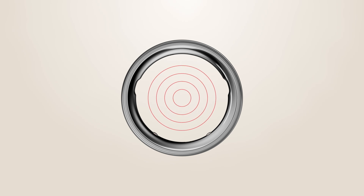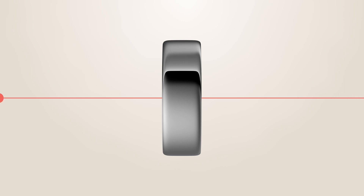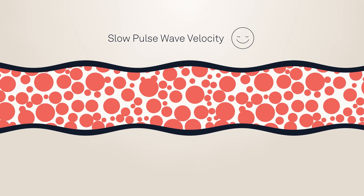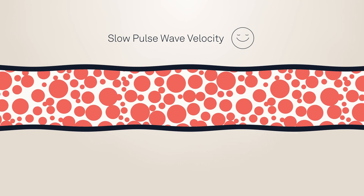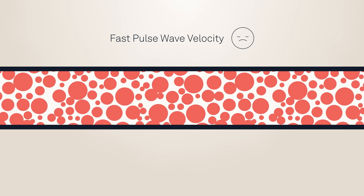How does Oura Ring figure this out? By tracking pulse wave velocity — that means how fast your pulse moves through your arteries. Your pulse wave velocity is slow when you're young and healthy because your arteries are elastic. As you age, arteries become stiff and your pulse speeds up, which impacts your heart health and increases your risk of heart disease.